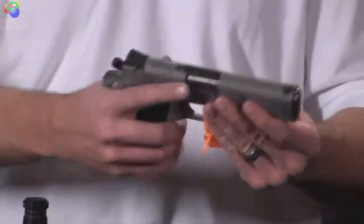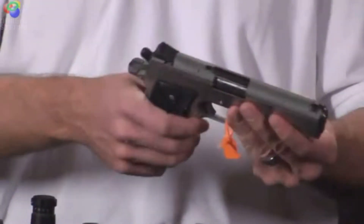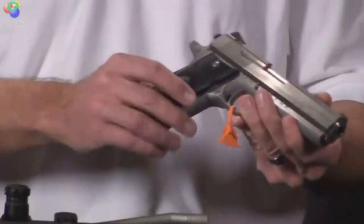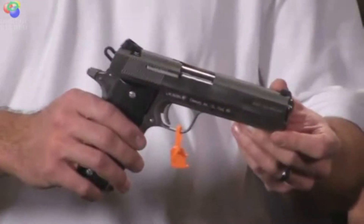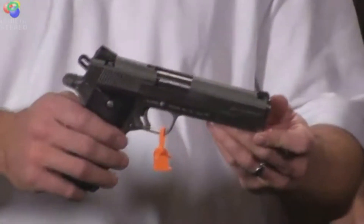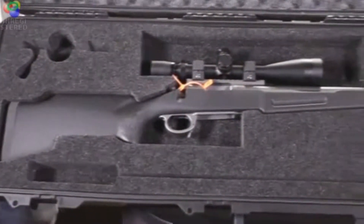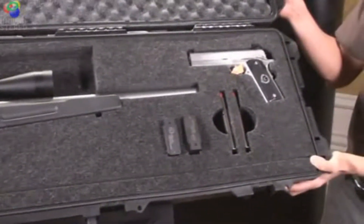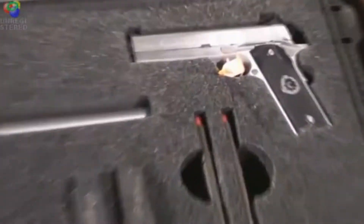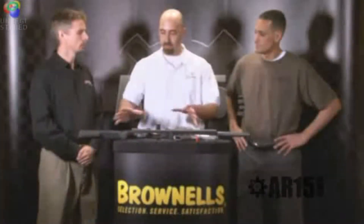We have the Kunin 357 Magnum automatic, known as the Kunin Classic. It's all stainless steel construction — 17.4 pH stainless steel — chambered in 357 Magnum. It'll also shoot .38 Special with a simple change of the recoil spring. It can take seven rounds in the magazine, one in the chamber. To go along with the package, we have some special engraving and limited edition markings on the pistol.